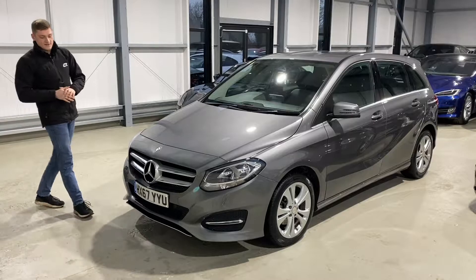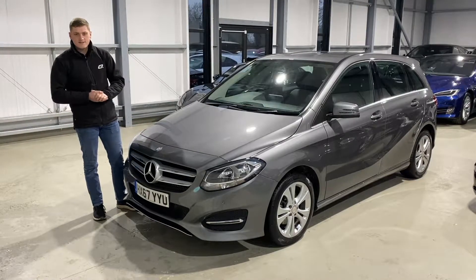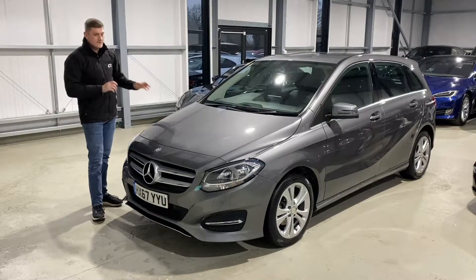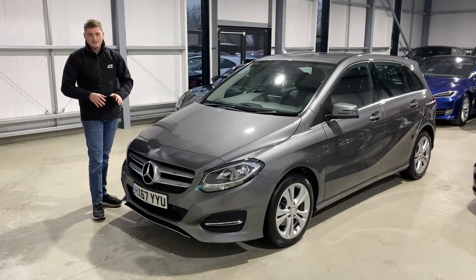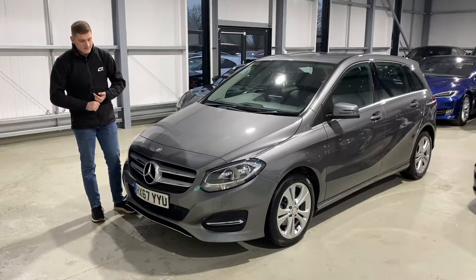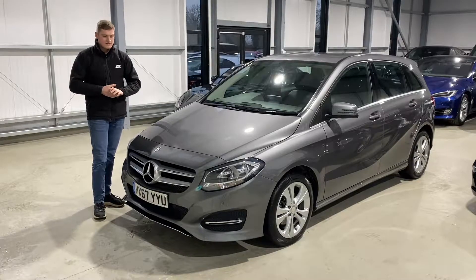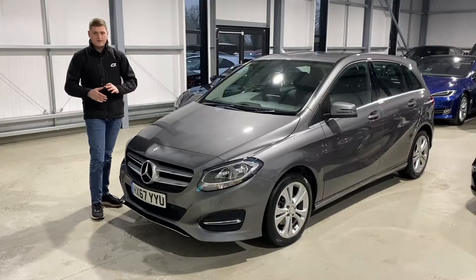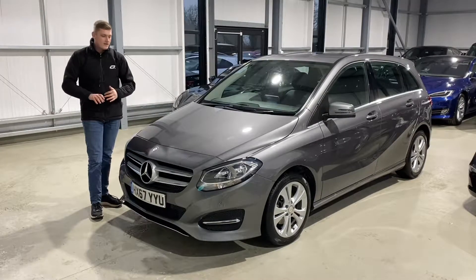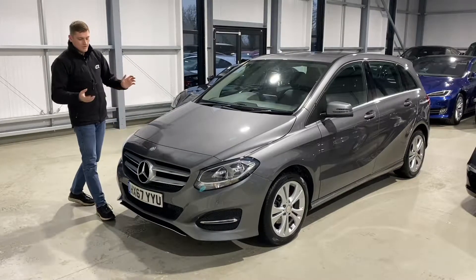This is a 2017 on a 67 registration Mercedes B200d Sport Executive model with the 2.2 litre diesel engine. It's got the seven-speed automatic gearbox and it's a very nice car indeed — two owners from new, full Mercedes-Benz main dealer service history. Being the Sport Executive, it's a mixture of a nice half-sporty looking car but still classy and elegant, finished in Mountain Grey metallic with a full black leather interior.